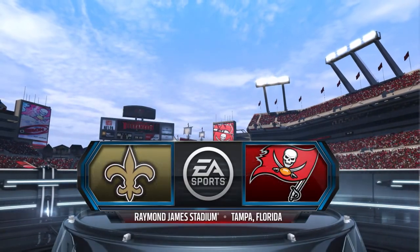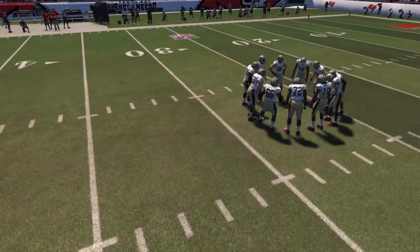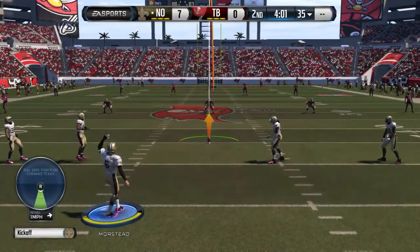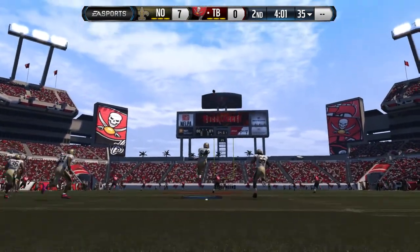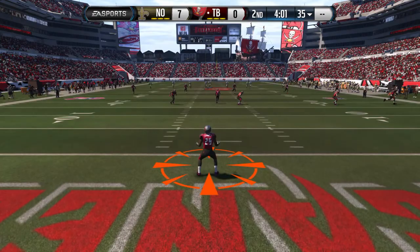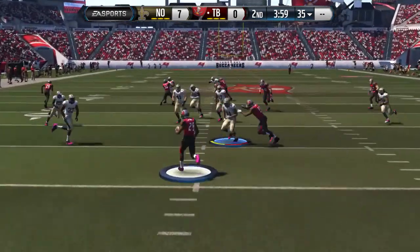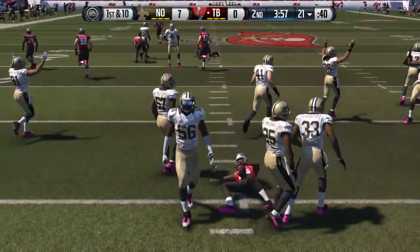Welcome back to this defensive showdown. Saints ready here for the kickoff. James is going to run this one out, across the 20, and tackled at the 21.